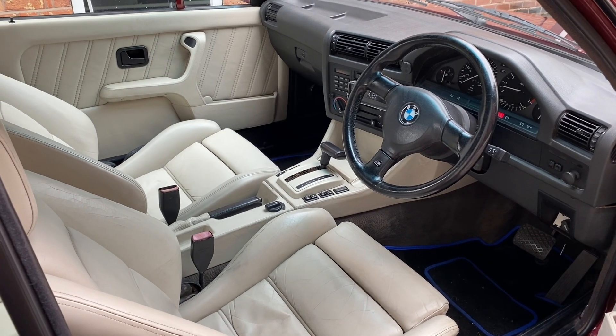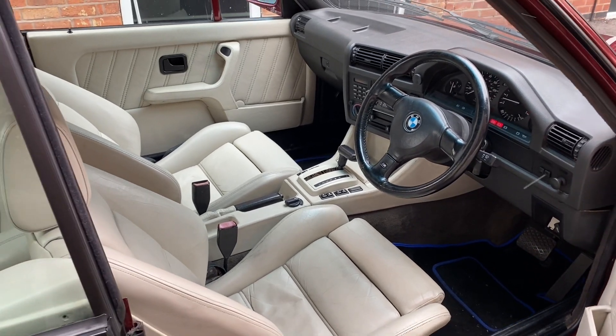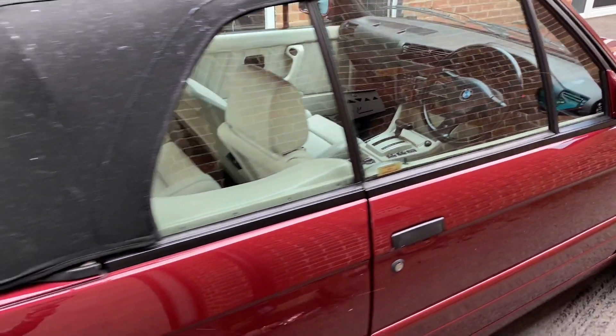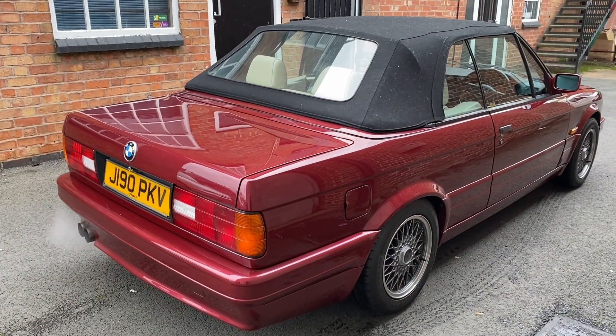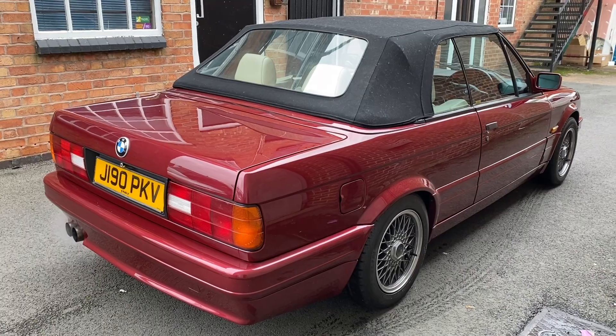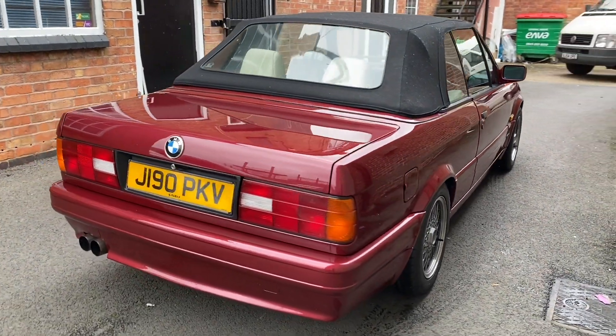Welcome to the walk-around video of the 1991 BMW 325i Motorsport Cabriolet, entered into the ABC live online auction on the 24th of March 2021.